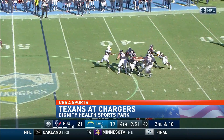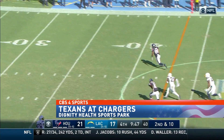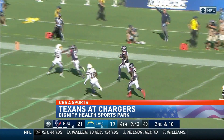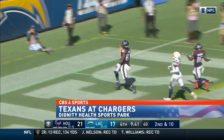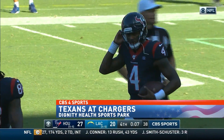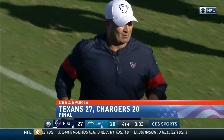Fourth quarter, Watson hikes it. The pocket collapses, but he manages to somehow escape. He's a real Houdini, runs close to the sideline of the scrimmage, and finds a wide-open Aikens, who runs it all the way to the length of the field. 53 yards to the house, and a classy dive into the stands. The Texans win over the Chargers 27-20 and improve to 2-1 on the season.